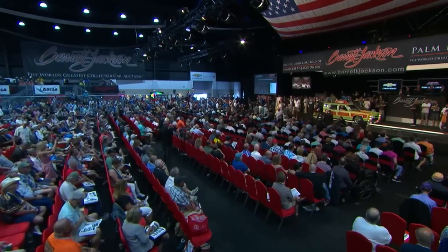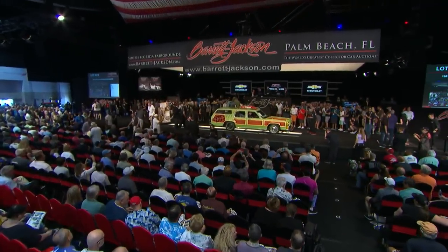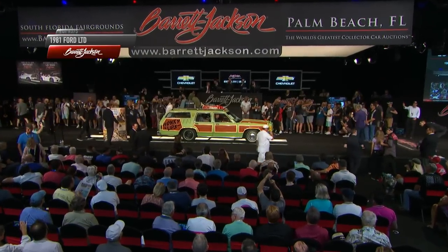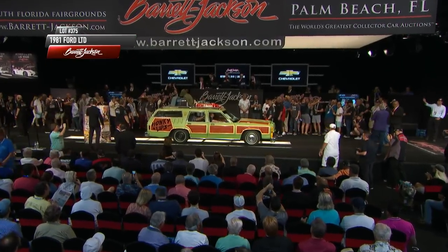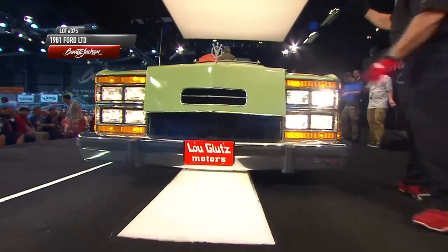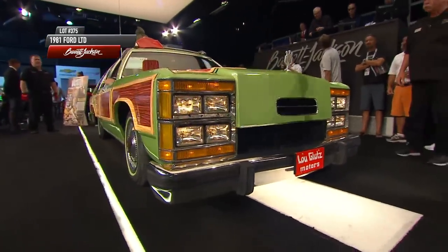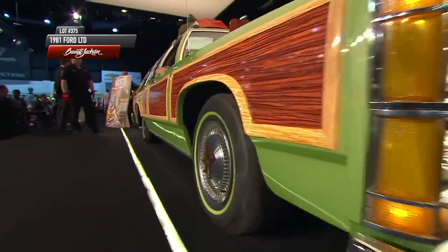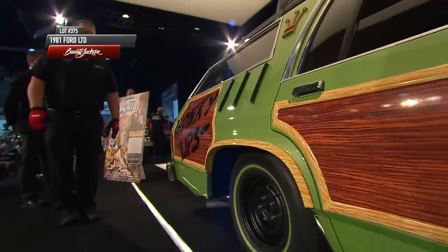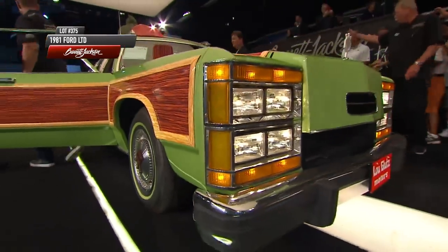This is the car Mike Joy has been waiting for all week. We're going to call it a 1981 Ford LTD, but really it's the Family Truckster. Here it comes with all eight headlights ablaze — the Wagon Queen Family Truckster from National Lampoon's Vacation, the movie that debuted 37 summers ago. The graffiti on the right rear quarter panel is vinyl and is removable.